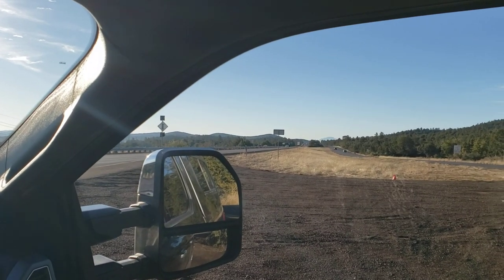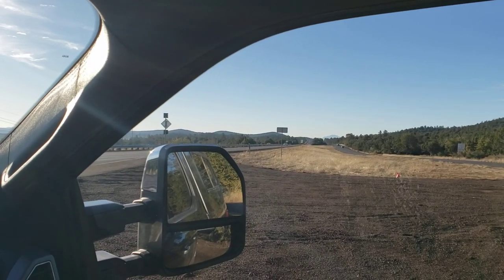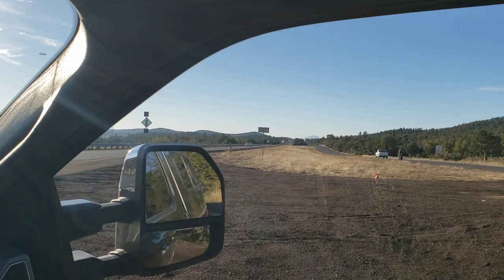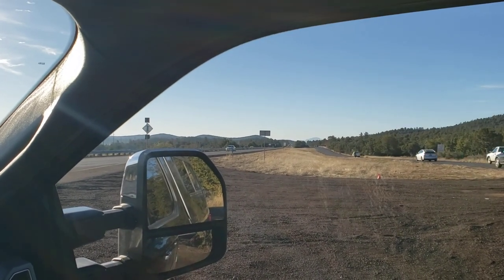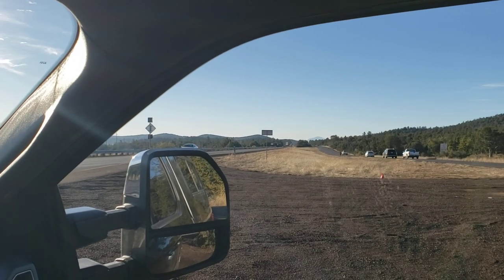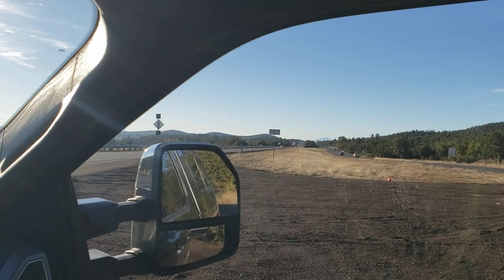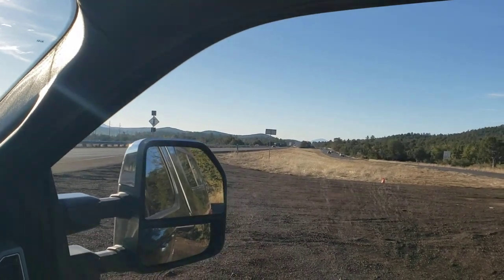Good morning, YouTube. This is Chuck. What you're looking at this morning is State Highway 87 coming into Payson from the Metro Phoenix area. It's a pretty busy road, and this morning I'm going to try to give you a brief windshield tour of Payson.